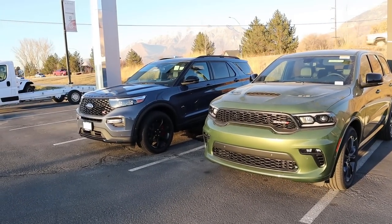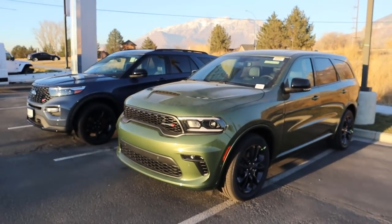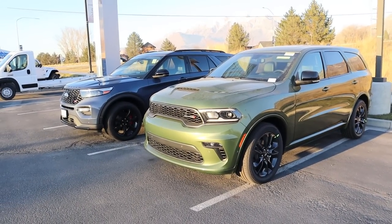Let me know in the comments below — Explorer ST or Durango RT? That's going to sum things up for today's video comparing the 2021 Dodge Durango RT to the 2021 Ford Explorer ST. A huge shout out and thank you to the Larry H. Miller Dodge Ram and the Ford here in Provo for providing us with both vehicles. Check out both of their inventories in the link below. I'll see all of you in the next video.